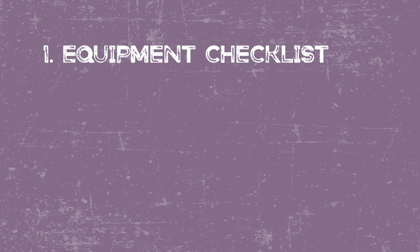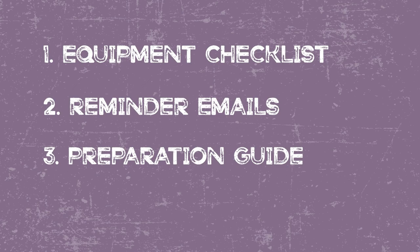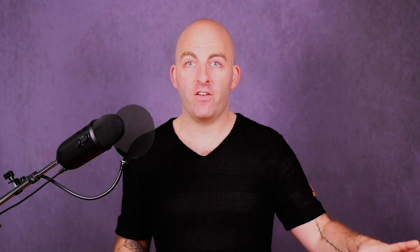So there you go — the four things to help you prepare and to help your clients prepare for your photo shoots. Equipment checklists so you don't forget anything, making sure your cards are formatted and batteries are ready. Number two, reminder emails, because your clients probably don't write everything down. Number three, a preparation guide — things you're going to tell every client anyway, put into a nice guide so they can easily prepare. And number four, sleep, food, and water for both you and your client. Now you're ready for a shoot, your clients are ready for a shoot. Make some money, make some people happy. I've got other videos on equipment and how to prepare your clients step by step, so be sure to check those out.